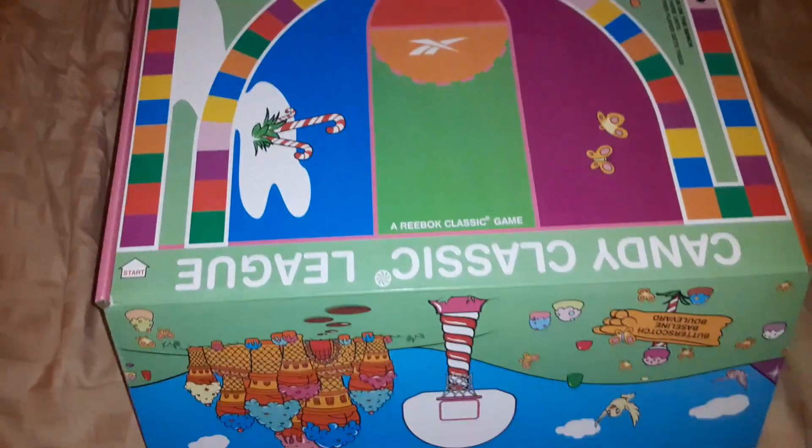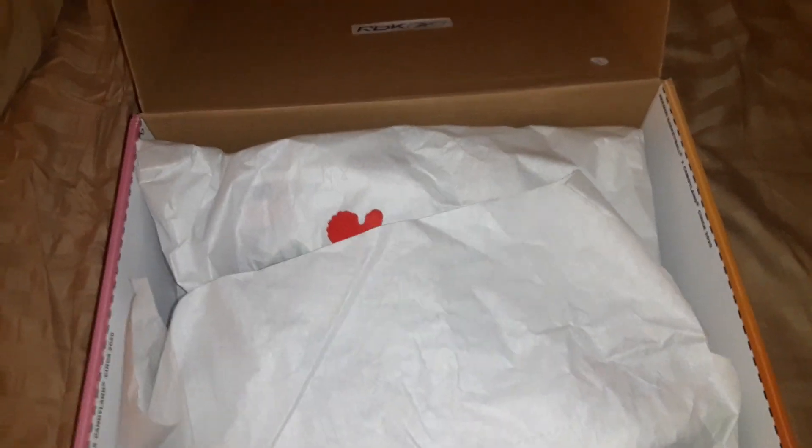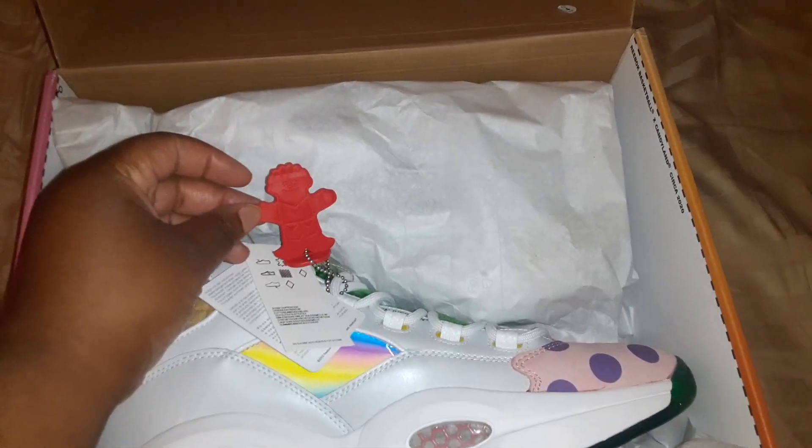I'm gonna open the box up — as you can see, that's how the box opens. And this is what sold me on the shoe. When I saw this on Sneaker News, on the Candy Land portion, I zoomed in and I was like, oh yeah, it's a must — I gotta get it.